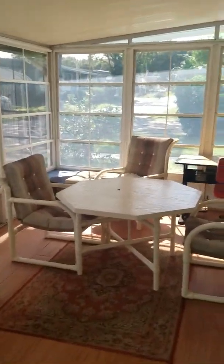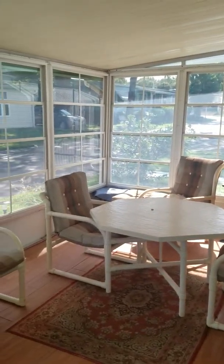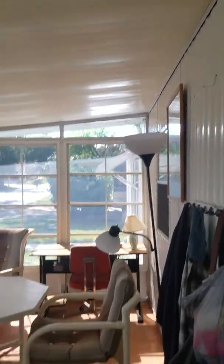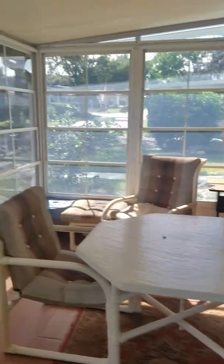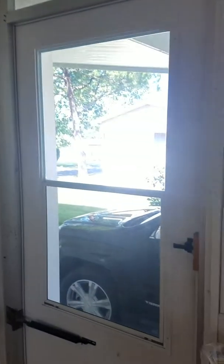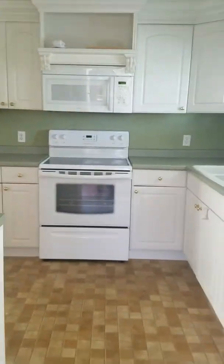All of the furnishings stay in this home. The entry into the actual home goes right into the kitchen, which is very nice — it's been remodeled.